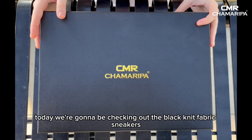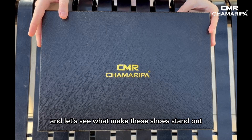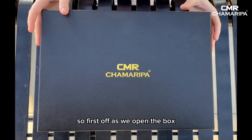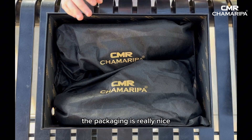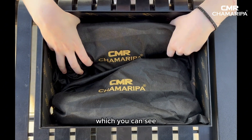So today we're going to be checking out the black knit fabric sneakers and let's see what makes these shoes stand out. As we open the box, the packaging is really nice and the shoes are in their own separate shoe bag, which you can see.